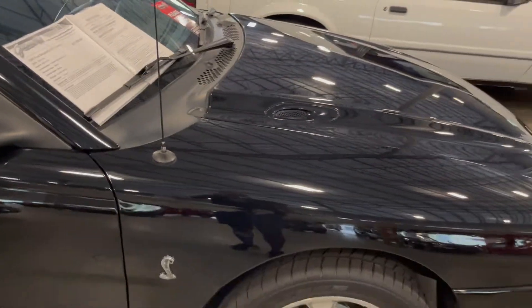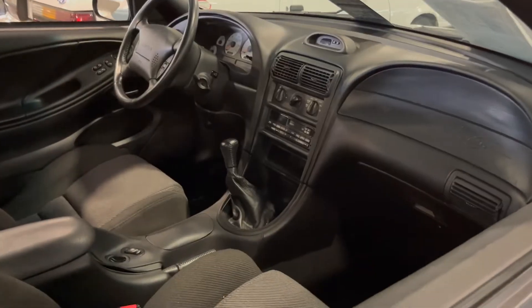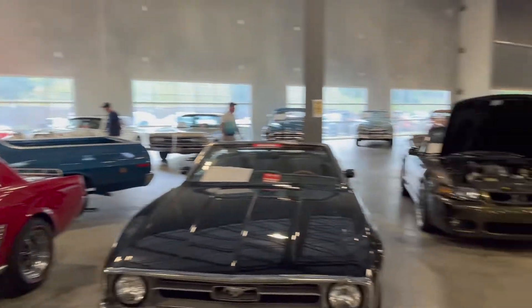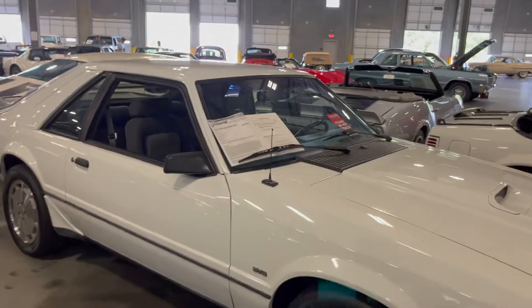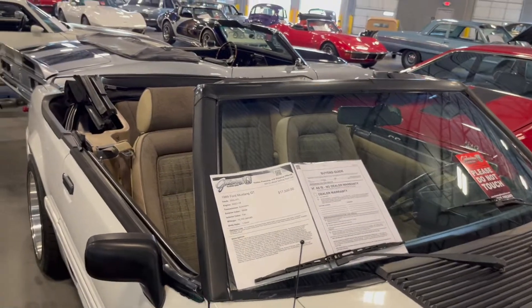We got another older '95 SVT Cobra here. It's an old interior, but it's a 1995 — what do you expect? This seems like the Mustang section, left and right. We have a Fox Body SVO, another Fox Body 5.0. I think the modern day 5.0 takes it back to this 1989 Mustang GT.